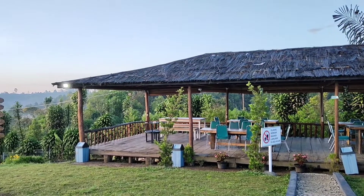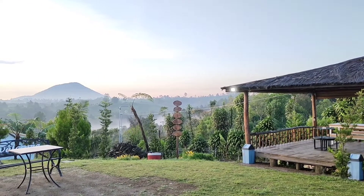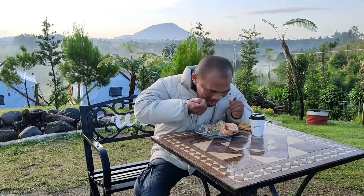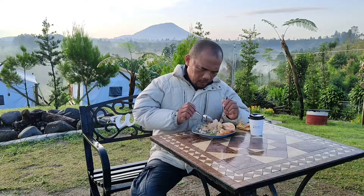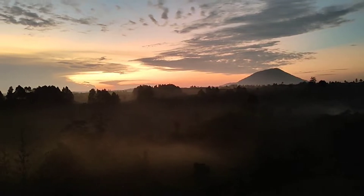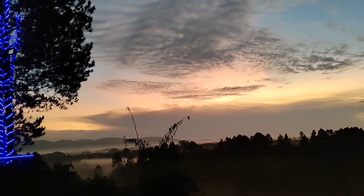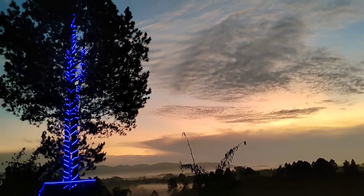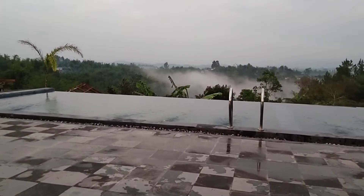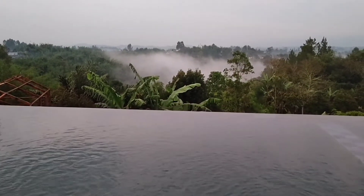Begitu sampai di puncak lokasi, teman-teman akan langsung disuguhi dengan panorama pemandangan alam yang cukup indah. Teman-teman bisa melihat pegunungan yang biru dengan bentangan hutan yang hijau. Dan jika teman-teman nginap di sini, besoknya langsung dapat breakfast atau sarapan pagi. Suasana pagi dengan sunrisenya yang indah membuat kita betah untuk berkeliling di sekitar puncak bukit ini. Di kawasan ini juga bisa kita jumpai sebuah kolam renang yang bening dan sejuk, lokasinya berada di atas puncak berbukit.